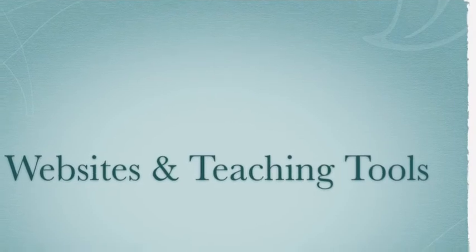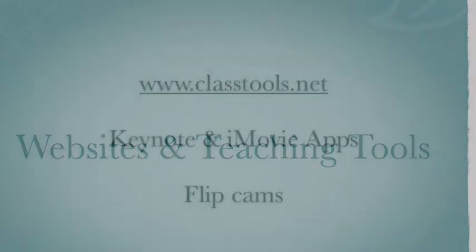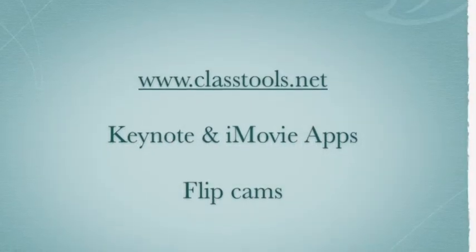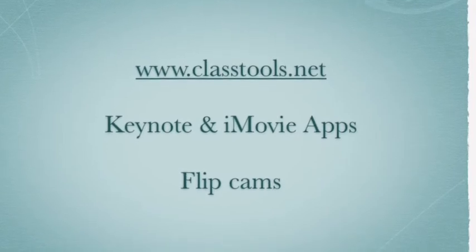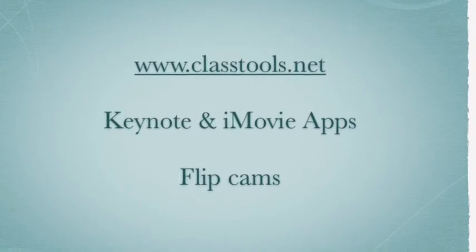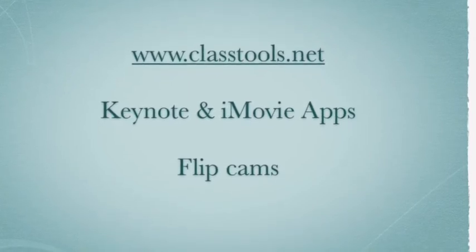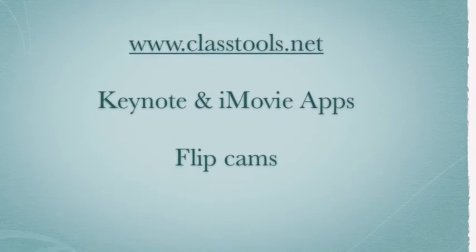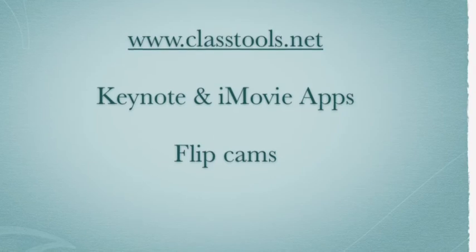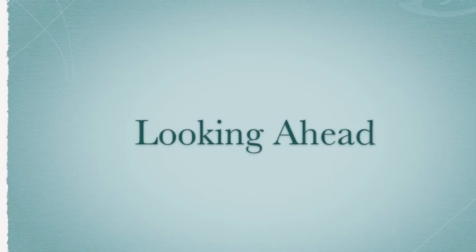I'd also like to share a few technologies I use in my classroom. I like to use classtools.net because there are some really great interactive games for students that are easy to set up. I also like Keynote and iMovie because they're easy to work with and the end product is worthwhile. Flip cams are fun to use during class, and students can use them easily. These are all great technologies, and I'm looking forward to learning about new technologies and how to use them in my classroom.